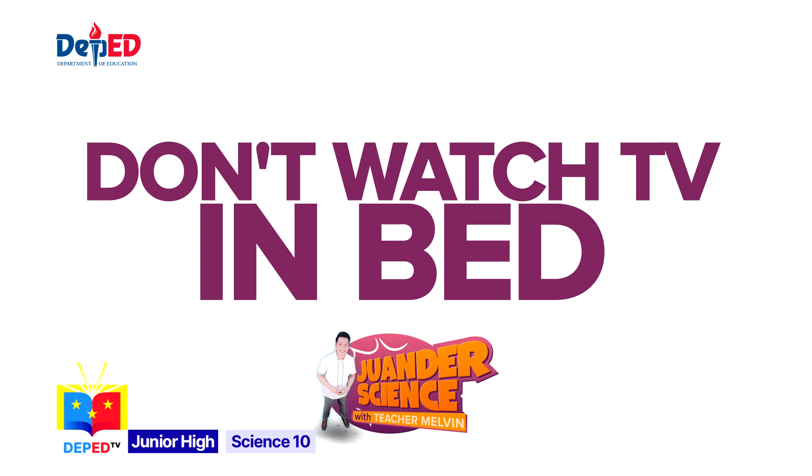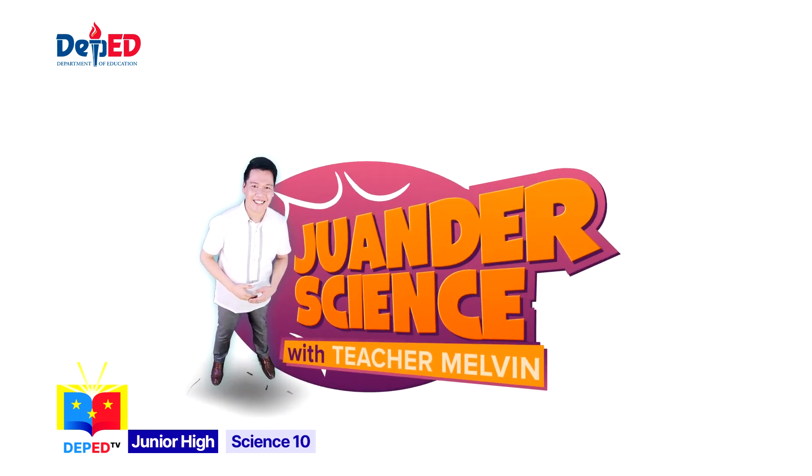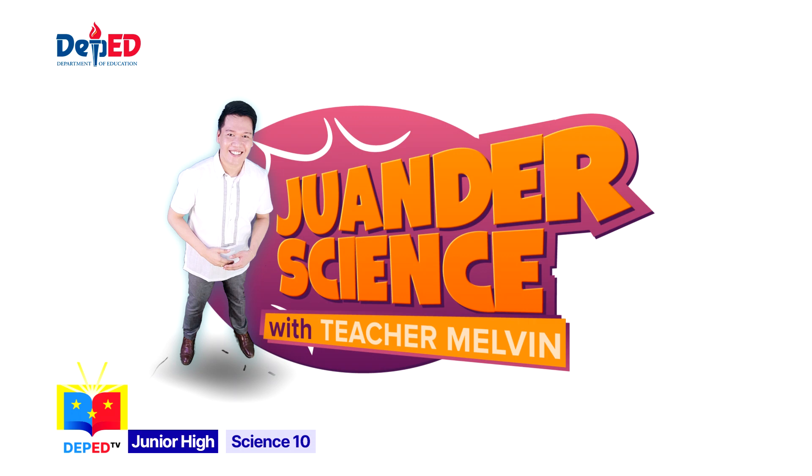Number five: don't watch TV in bed, as this often leads to neck and backache. There, you are now ready to begin.